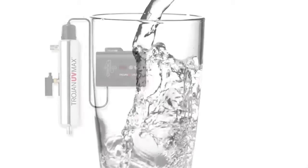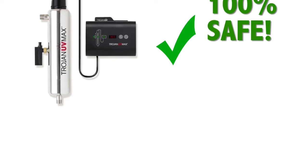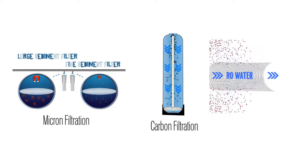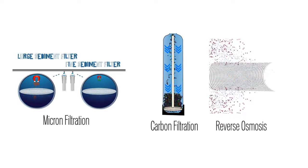The end result is water that is free of bacteria and disease-causing microorganisms. With a Trojan UV Max you can be 100% sure that your water is safe. Additionally, when used in conjunction with micron filtration, carbon filtration, or reverse osmosis, your water will be free of bacteria as well as chemicals.